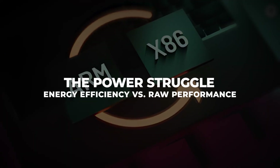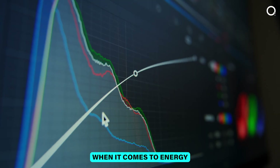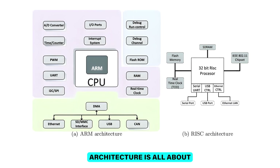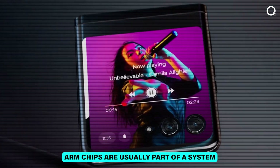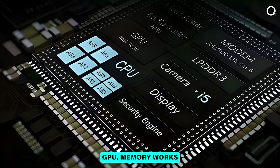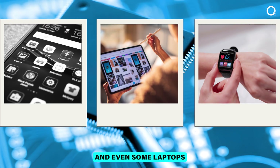The power struggle: energy efficiency vs raw performance. When it comes to energy efficiency, ARM is the clear winner. Its RISC architecture is all about minimal power use, which is why your smartphone lasts all day on a single charge. ARM chips are usually part of a system-on-chip, or SoC, where everything — CPU, GPU, and memory — works together in perfect harmony, making ARM the go-to for phones, tablets, smartwatches, and even some laptops.